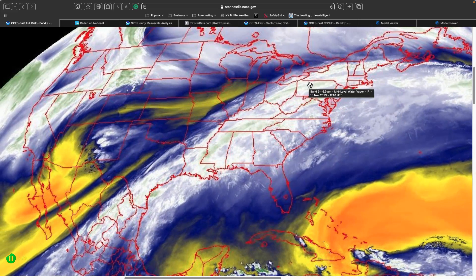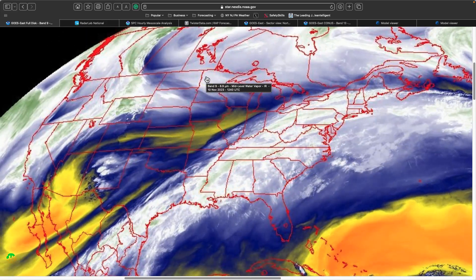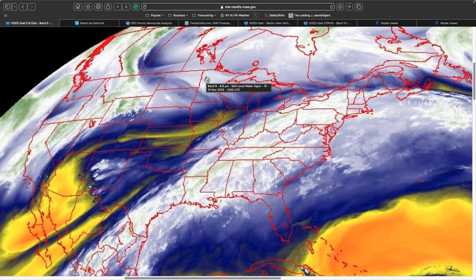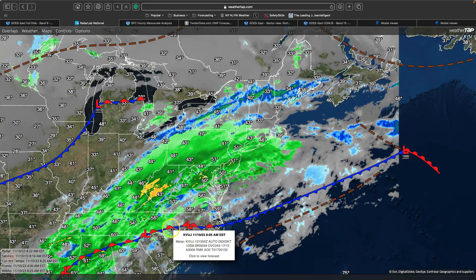So that exits out, and then the polar shortwave, as it's diving in here, is delayed. As a result, the cold air transport comes in after, and what you end up with is a split, sheared system. What we get at the surface is an area of low pressure down to the south, with a generally stationary front, and what looks like to be a lot of rainfall.